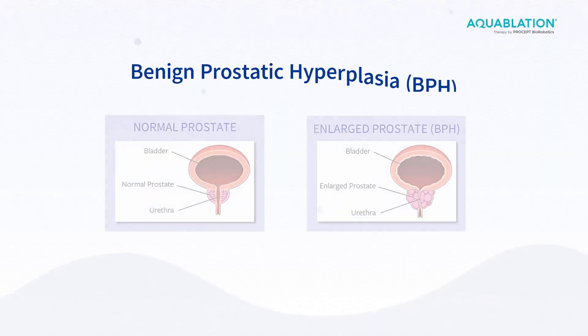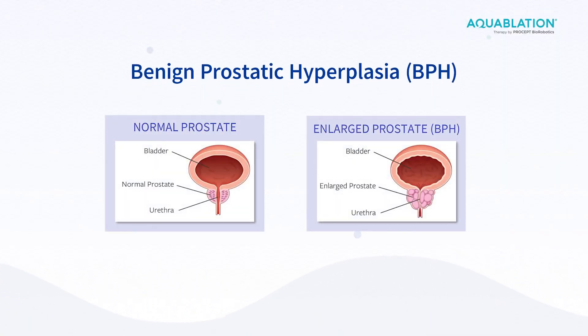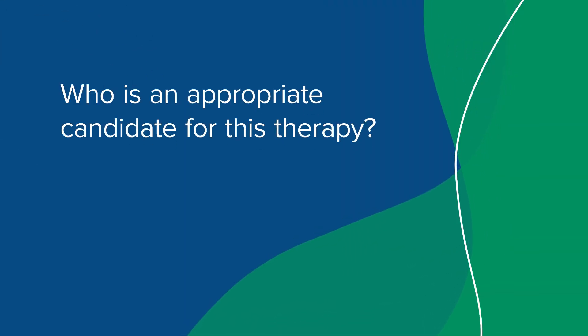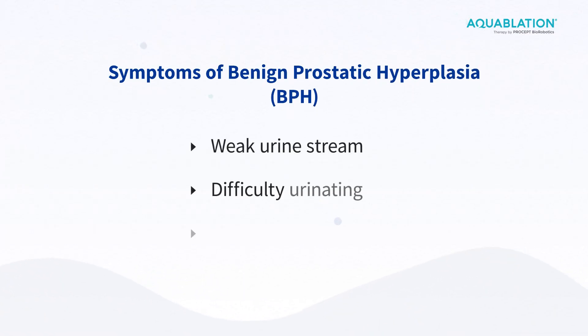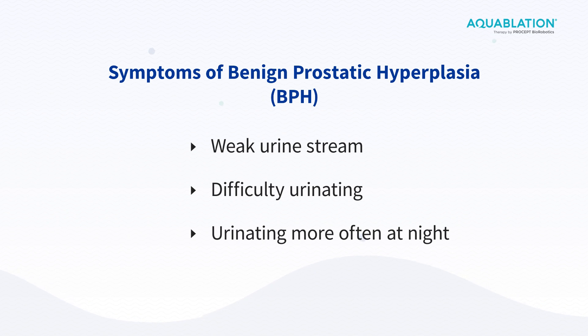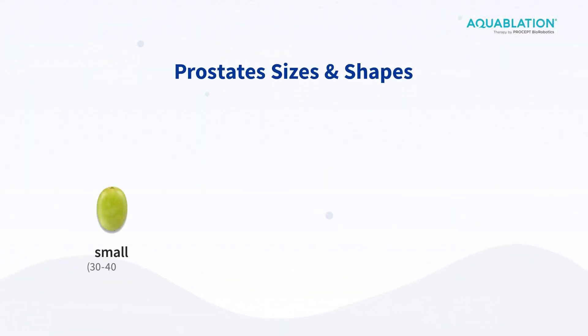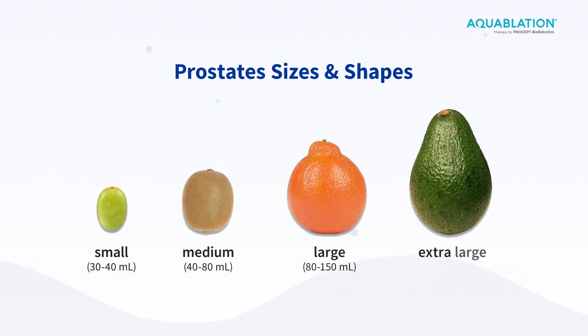Aquablation is primarily used for benign prostatic hyperplasia, or benign growth of the prostate as men get older. BPH is short for benign prostatic hyperplasia. That is just a condition that happens to some men as they get older — your prostate can get bigger, and as your prostate gets bigger, it can block off your urinary stream and make it difficult for you to urinate.